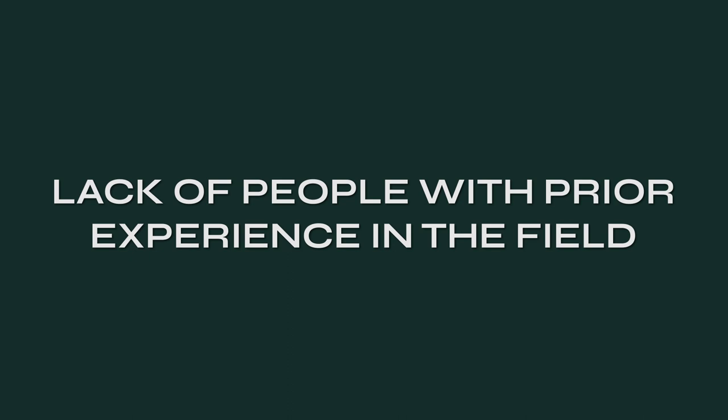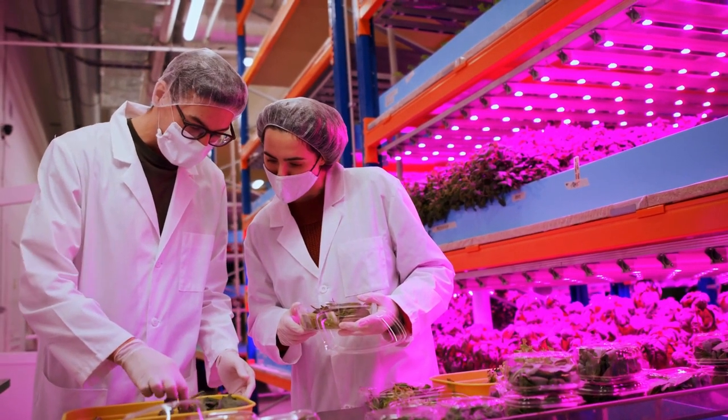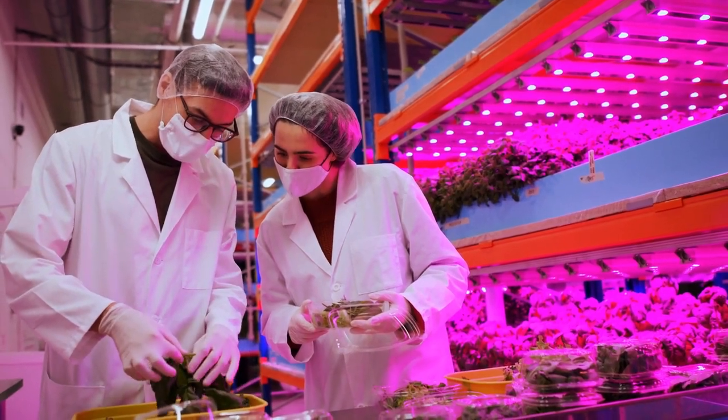The next disadvantage is the lack of experienced people in vertical farming in current labor markets. While vertical indoor farming has been researched by NASA for a few decades, it is still a rather new technology for commercial use, meaning there are not that many people globally who have worked specifically with the technologies and systems related to this field.